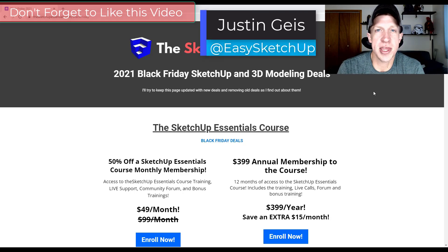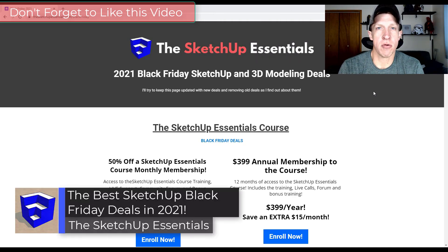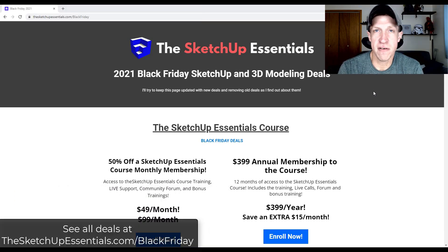What's up guys, Justin here with SketchUpEssentials.com, back with my annual Black Friday sale video. In this video, we're going to talk through some of the best deals for different SketchUp extensions and other SketchUp related stuff. I'll be putting all of this on a page on my website and keeping it updated as deals come out or go away. You can check it out at SketchUpEssentials.com/BlackFriday.